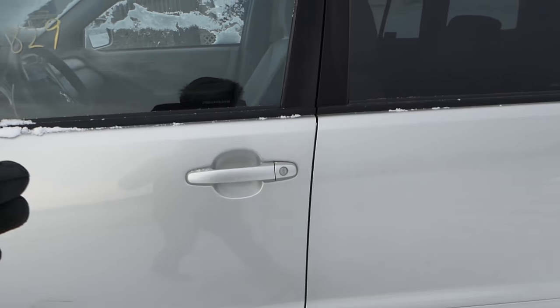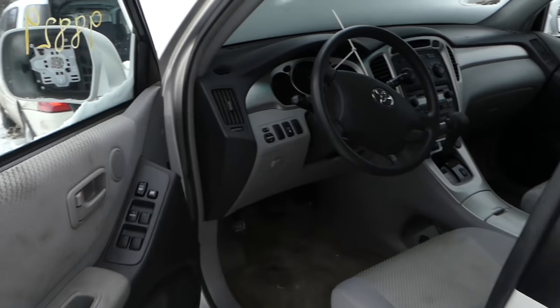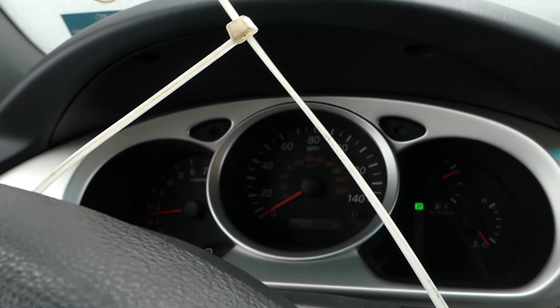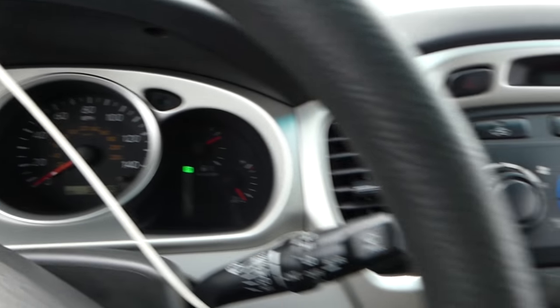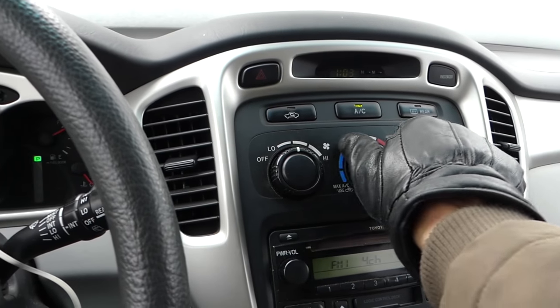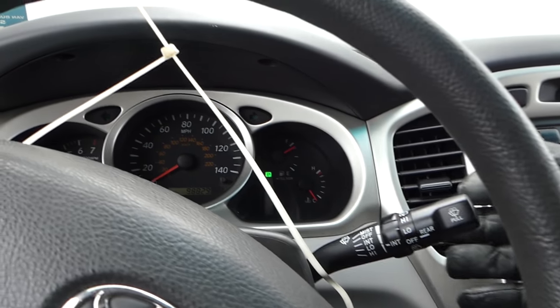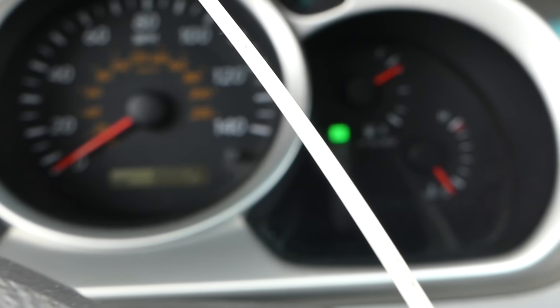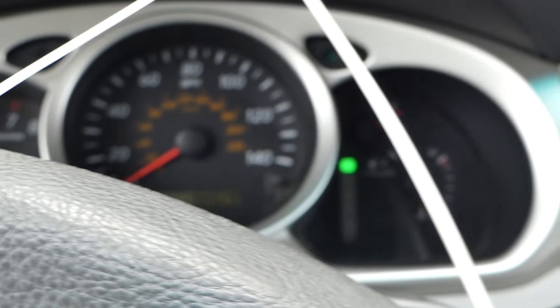It sounds good. We don't want to run it too much without checking the coolant — it's freezing cold out here. The radio works, the blower works, and it has pretty much a full tank of gas. Not bad at all.